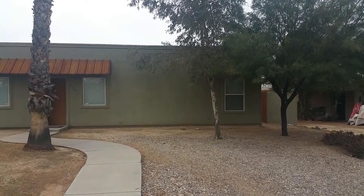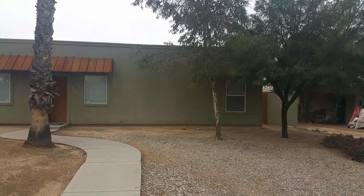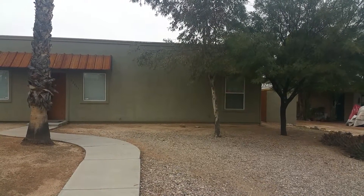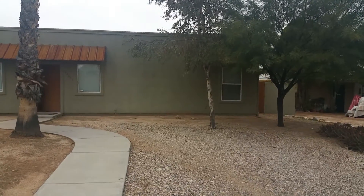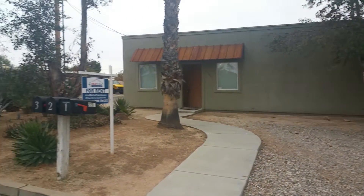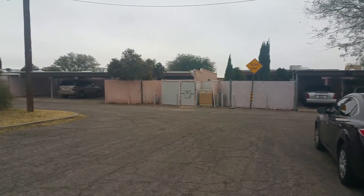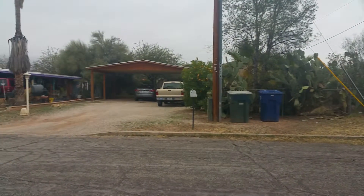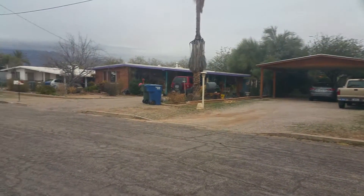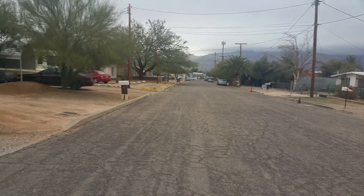We're standing outside of 2201 North Sparkman Boulevard, unit number one. This is a two-bed, one-bath home and it's got approximately about a thousand square feet. We're gonna go ahead and just take a quick look around the neighborhood. Your nearest crossroads are going to be Grant and Crunchery Club.